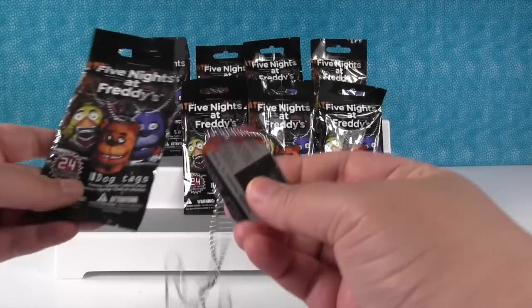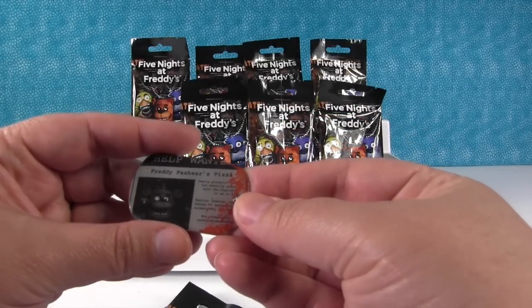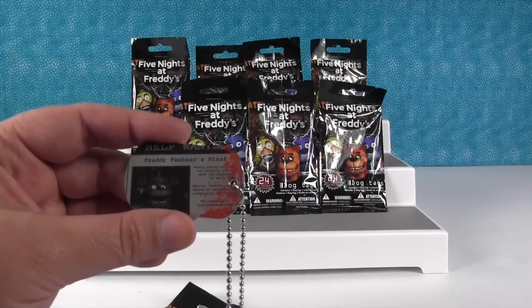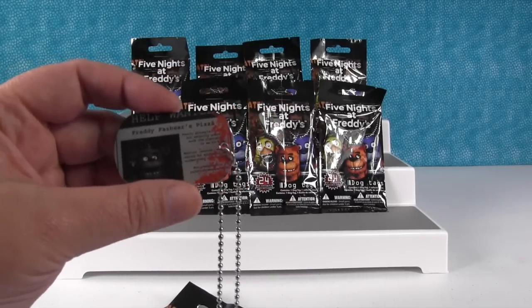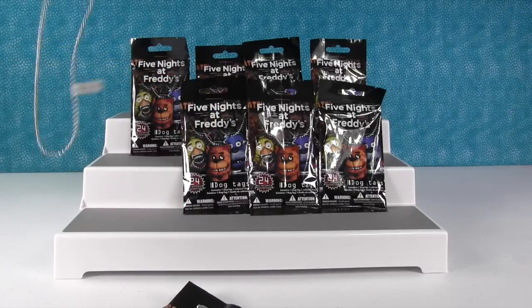Let's see who we have. We have the newspaper Five Nights at Freddy's. It says on the back Freddy Fazbear's Pizza, Help Wanted. I like that one. I like that little Help Wanted newspaper. That's really cool.